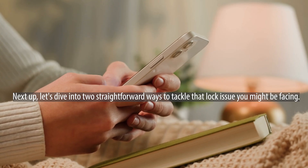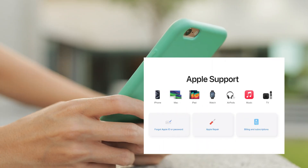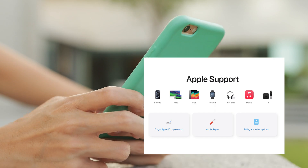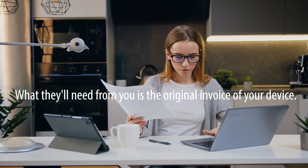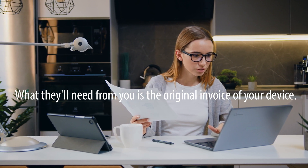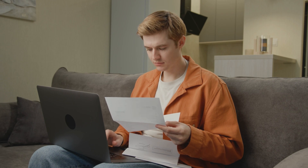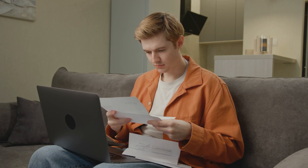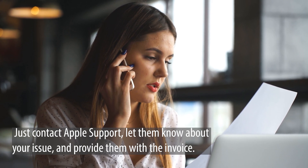Next up, let's dive into two straightforward ways to tackle that lock issue. Firstly, you've got the option to reach out directly to Apple Support. What they'll need from you is the original invoice of your device — this is their way of confirming that you're the legitimate owner. So grab that invoice, whether it's a paper copy or a digital one from your email, then contact Apple Support, let them know about your issue, and provide them with the invoice. They'll guide you through the rest.